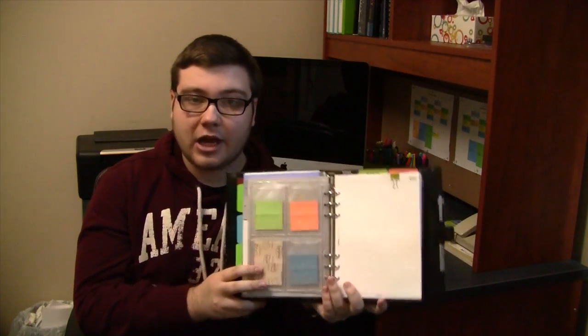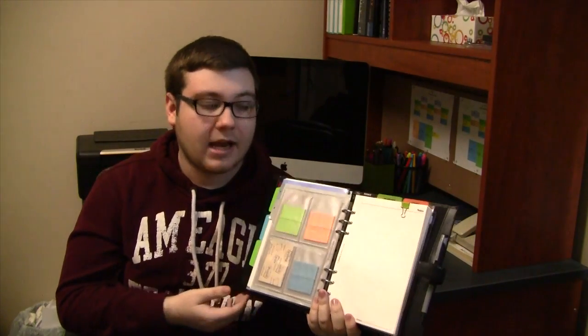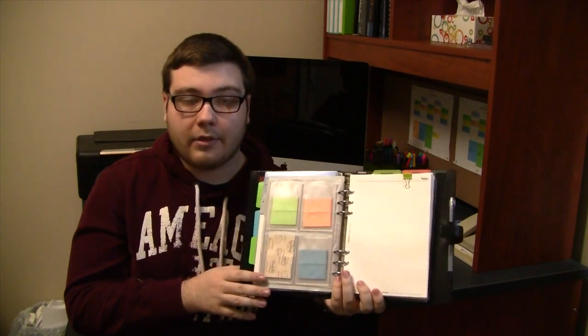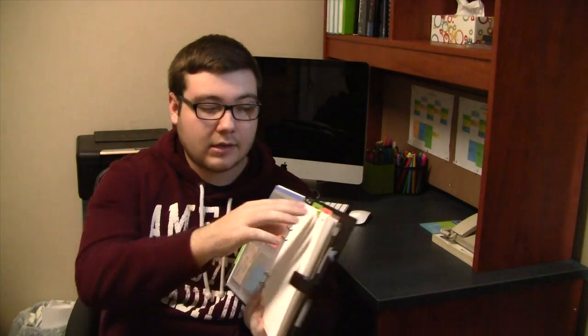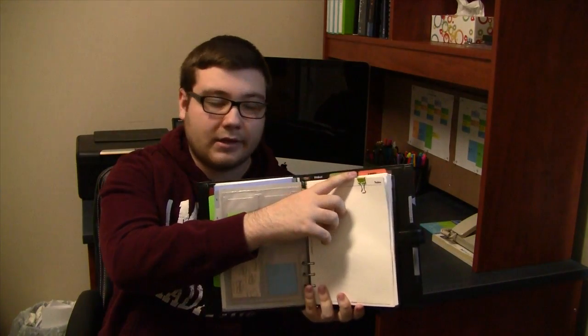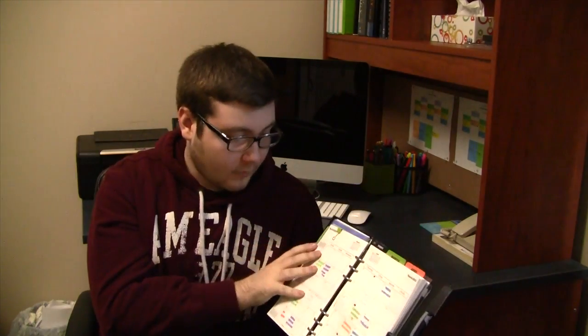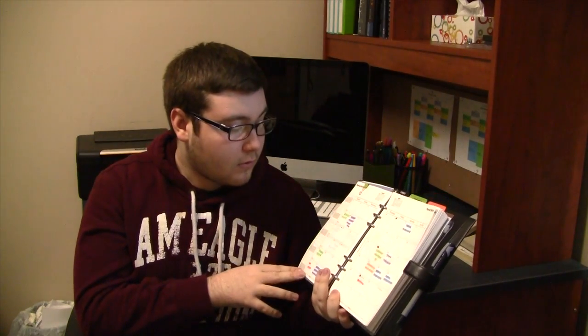One of the first things that I did change was the way that I keep track of assignments, tests, and things like that. I went ahead and bought the Month at a Glance insert for the Filofax — I'll show you that now. I just keep a little binder clip up here to keep my spot at the current month. It is technically April now, but I haven't switched it over from March yet. There's more stuff in March, so I just wanted to leave it here as an example of what it looks like.